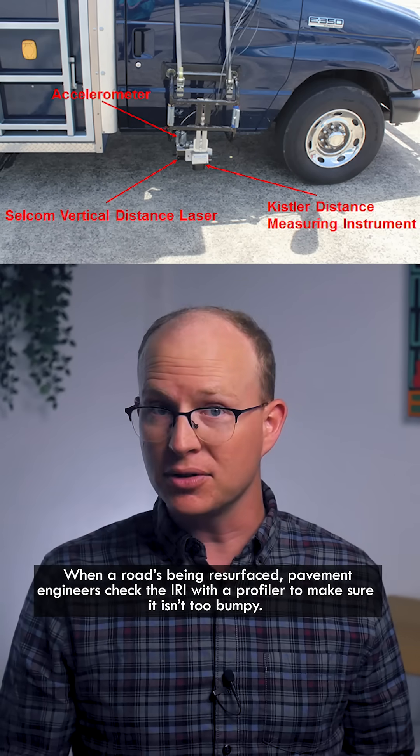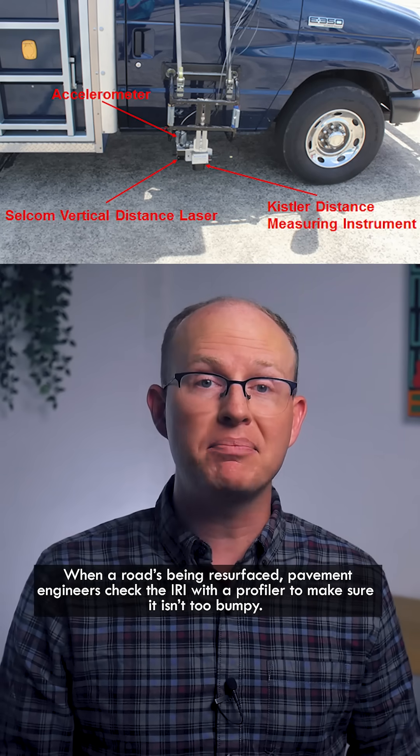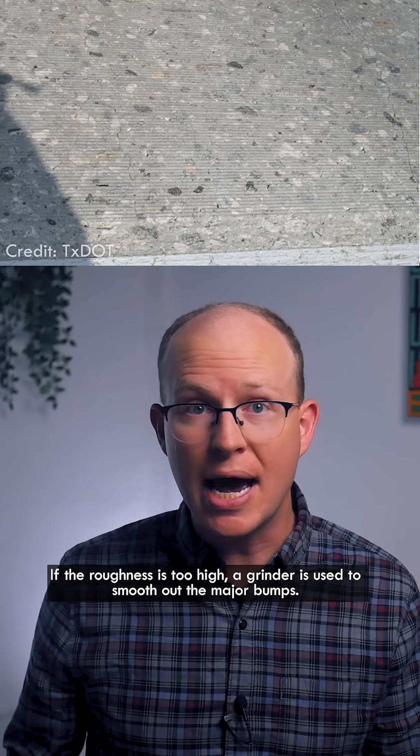When a road's being resurfaced, pavement engineers check the IRI with a profiler to make sure it isn't too bumpy. If the roughness is too high, a grinder is used to smooth out the major bumps.